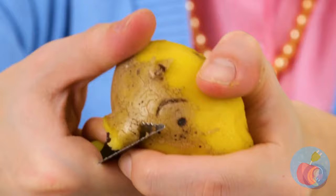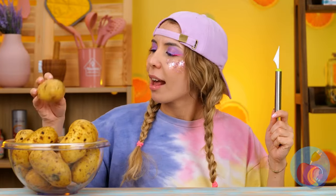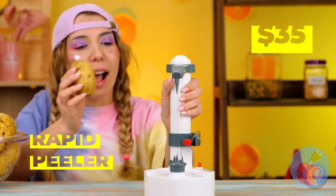Potatoes — so delicious, but so hard to peel. She had an idea, and I don't think it's just to make rice instead. It's a new gadget.